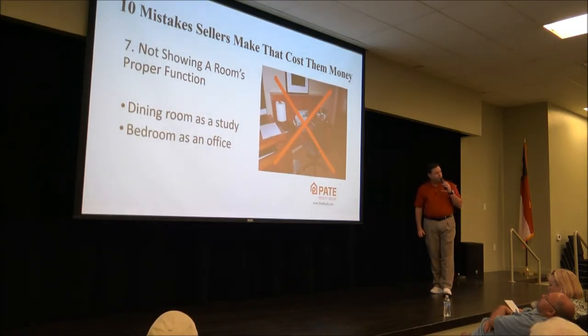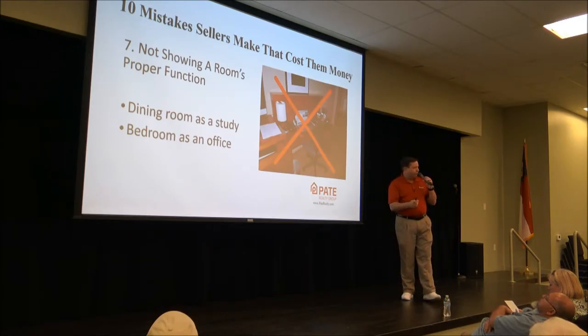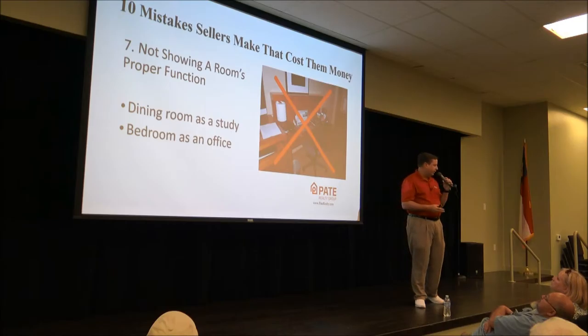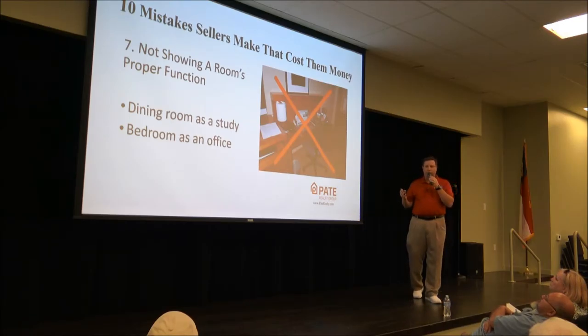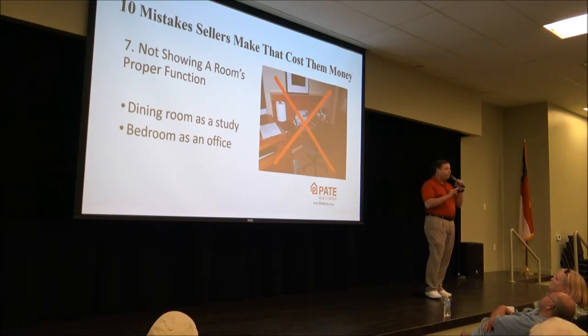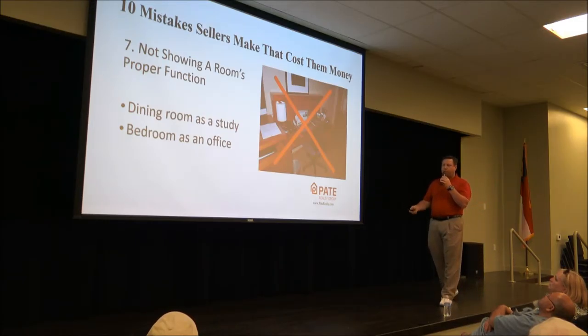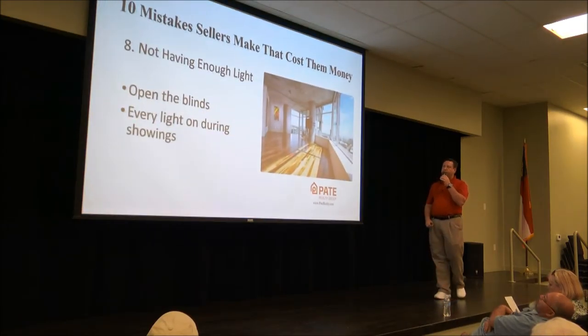Not showing a room's proper function is also a deal killer. Dining rooms that have become studies with a desk in them are a problem. Turning a bedroom into an office space is fine when you're living there, but when it's time to sell you need to show the room's proper function. Make sure you're doing that correctly.